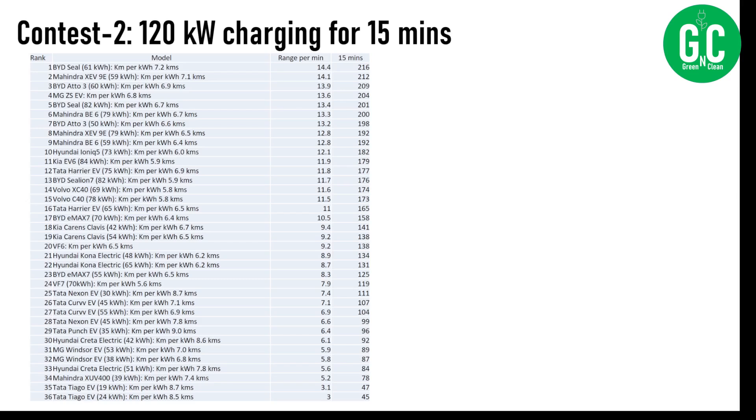There is a wide range of results here. The top 10 cars sit in the range of 180 to 220 kilometers — these are the cars with higher DC charging speeds and efficiency. As you go down the list, you see the cars that lose out because they do not support 120 kilowatt DC fast charging speed.